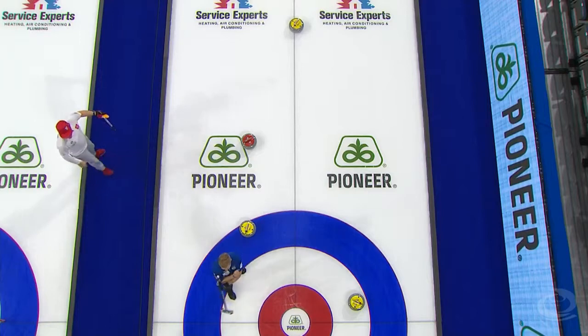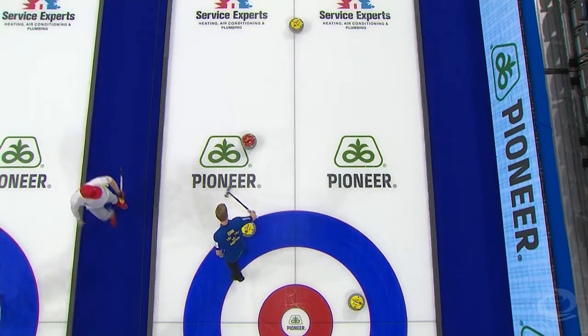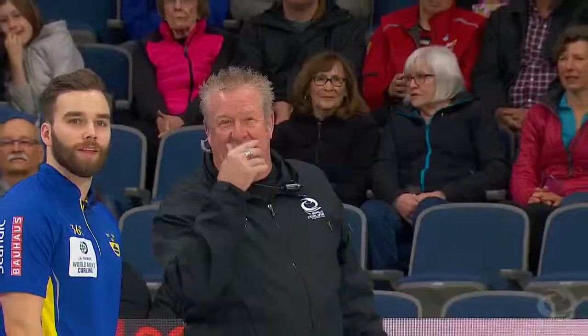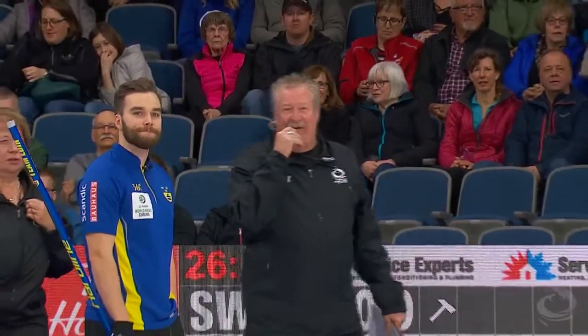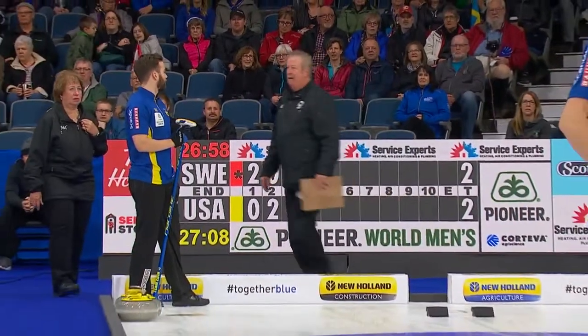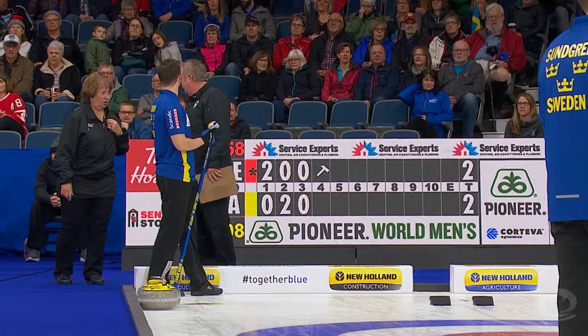Oscar Eriksson is asking for a technical timeout — there appear to be some equipment problems. He explains: 'I'm third, and I accidentally played one too early.' Sweden have played a stone out of rotation. The second player only played one shot — Eriksson threw Rana's stone.